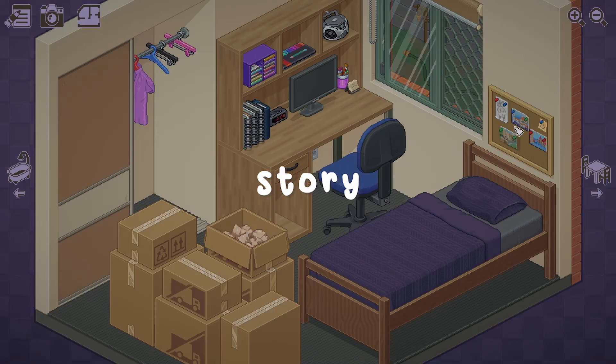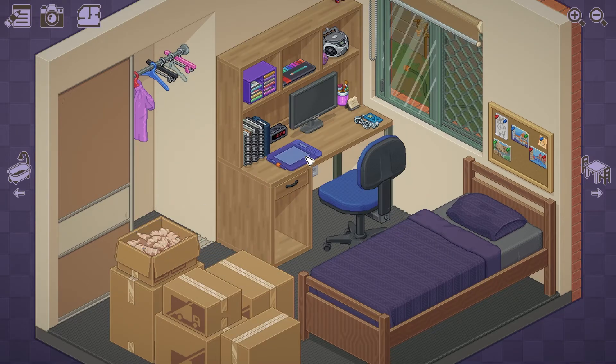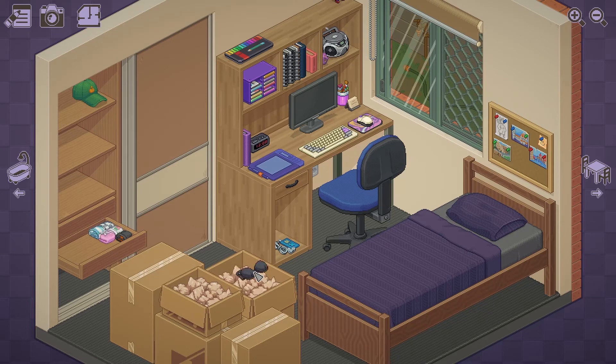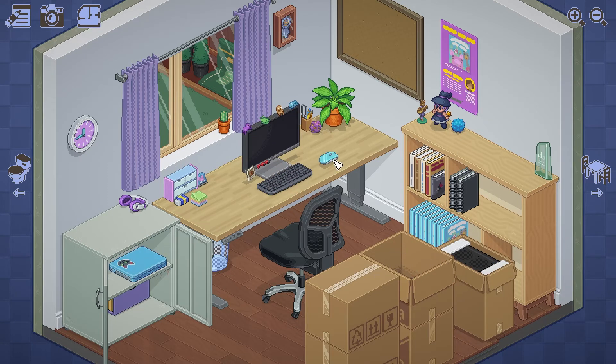Now let's talk a little bit more about the story, if you can call it that. You don't actually get to directly see the story, but you get to experience it peripherally through the process of moving the character into different homes throughout her life. But I still felt intimately connected to her and felt like I really got to know her through her objects.